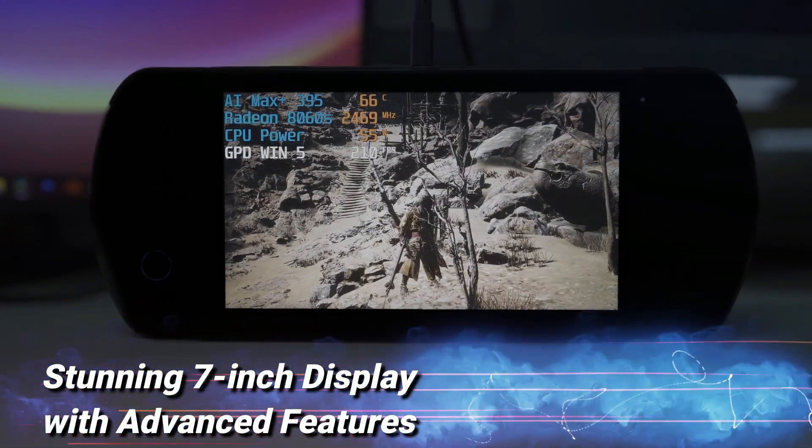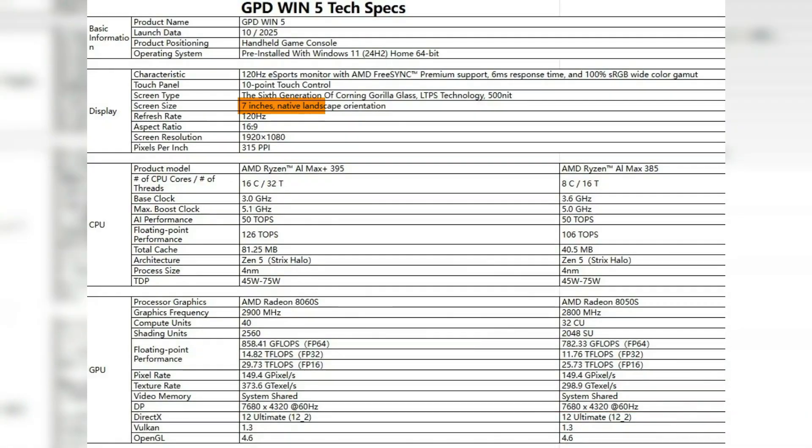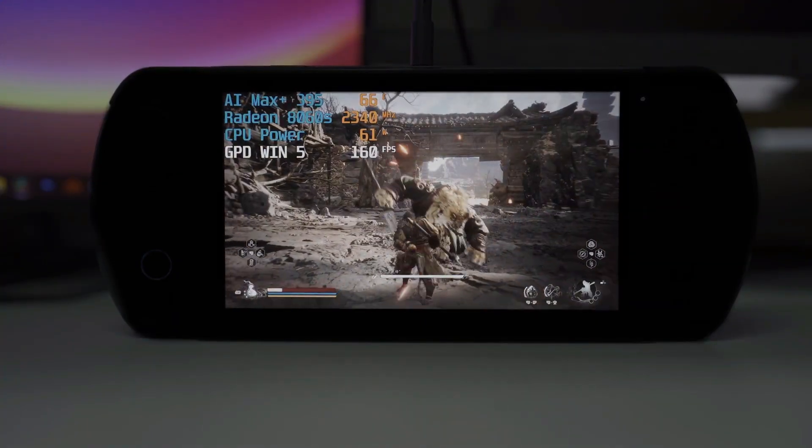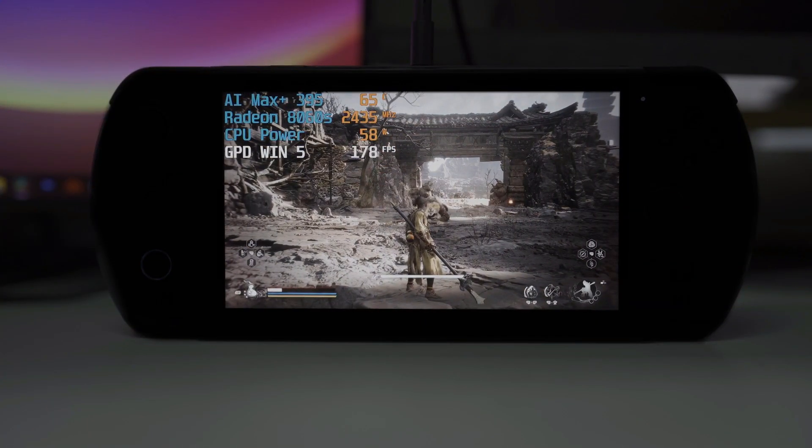Stunning 7-inch display with advanced features: The GPD Win 5 comes with a 7-inch touchscreen display boasting a resolution of 1920 by 1080 pixels. This full HD screen delivers a sharp and vibrant visual experience, perfect for gaming on the go.